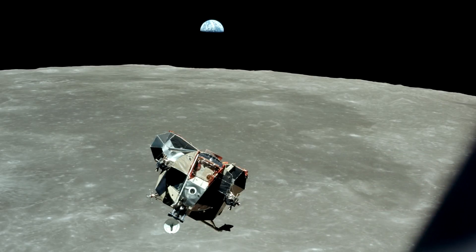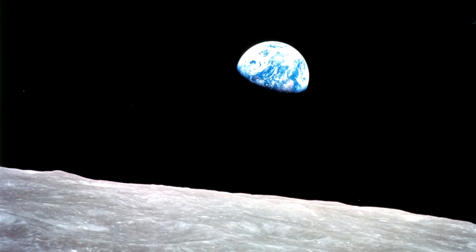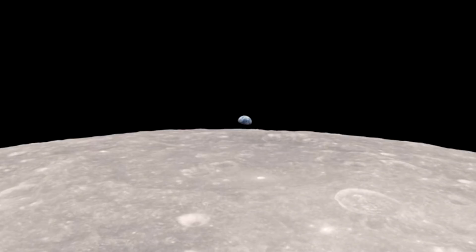This image of the lunar module returning from the lunar surface is probably the world's first 'everybody else-y' — a photo containing everybody except the person taking it. One of the most famous images from the Apollo program was the Earth rising over the limb of the Moon while the spacecraft was in orbit, captured during Apollo 8. At the time, they had been taking images of the lunar surface using Hasselblad cameras with a 250mm lens, giving quite a narrow field of view. If you had pointed a regular camera out the window with its wide field of view, this is what you would have seen instead.